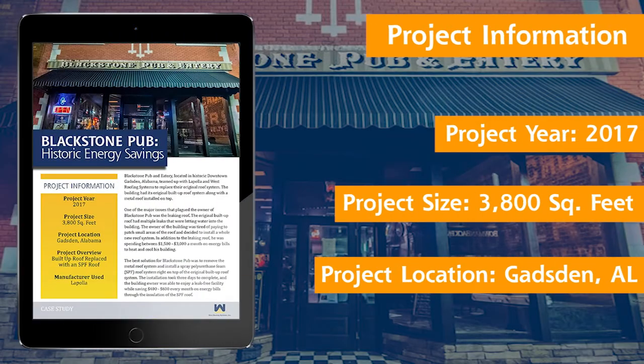If you life-cycle that particular case study out, his payback is right around eight and a half to nine years on that particular building. To download the full Blackstone Pub case study, visit our website today, or you can give us a call or visit our Learning Center at any time.